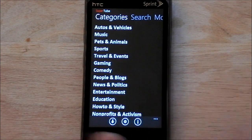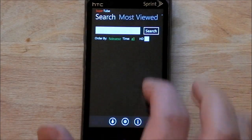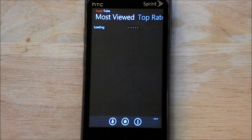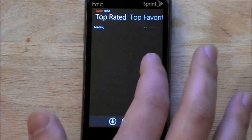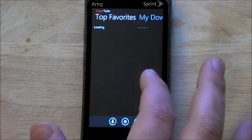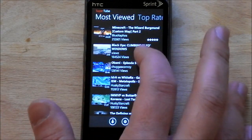Here's the UI — very minimalist, very fast. You can select a category for search, you get your search right here with an HD selection. Then you have your most viewed — this is your typical YouTube stuff — top rated, top favorites. You also have a downloads section, and we'll go back to categories and do most viewed.